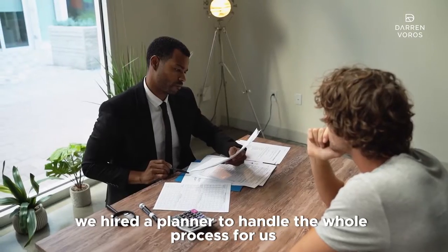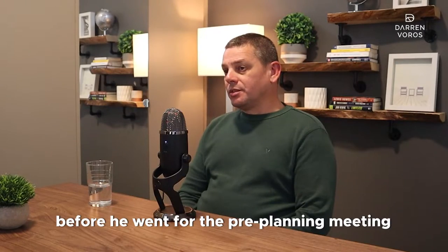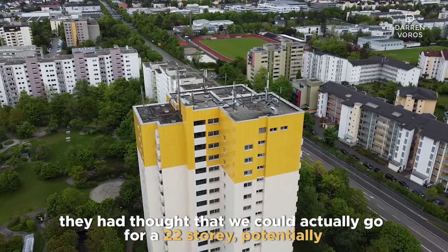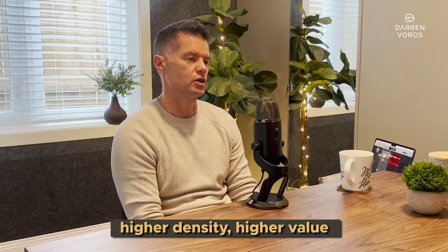Just to speak further on the 17 stories — we hired a planner to handle the whole process for us, and before we even went to the pre-planning meeting, they thought we could actually go for 24 stories potentially. So even better than what we were targeting — higher density, higher value. That's still a possibility, so we'll see.